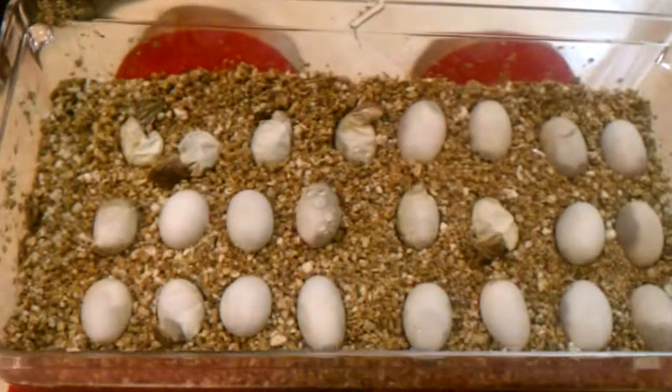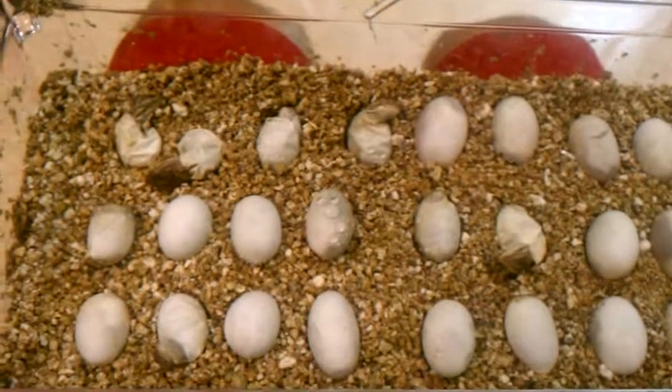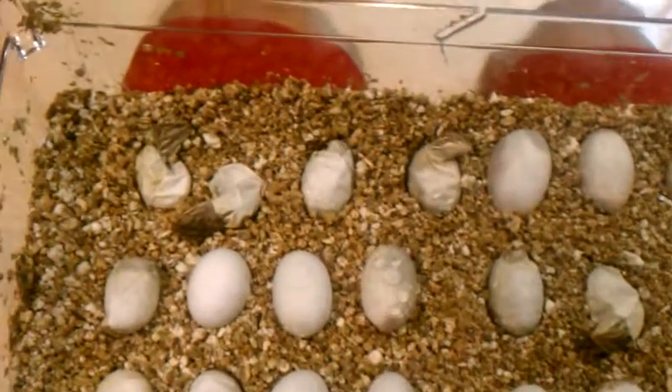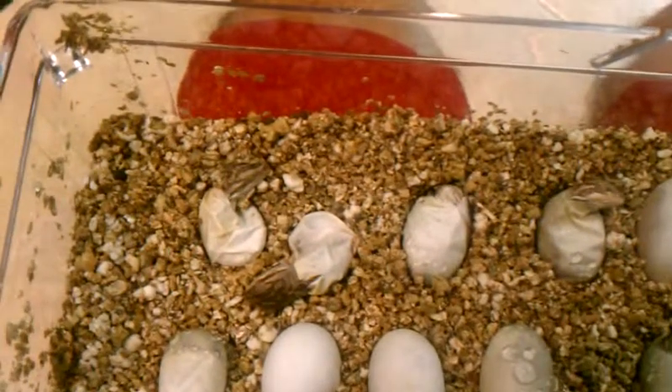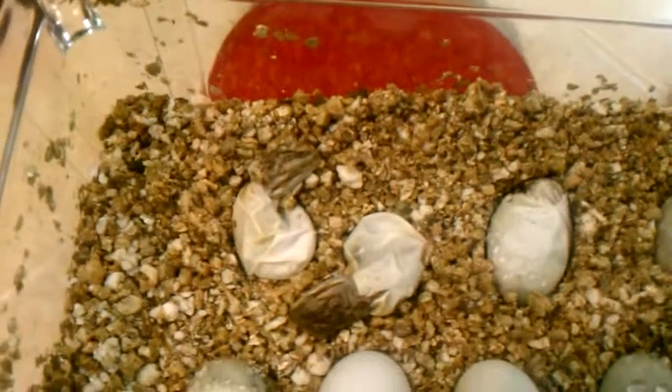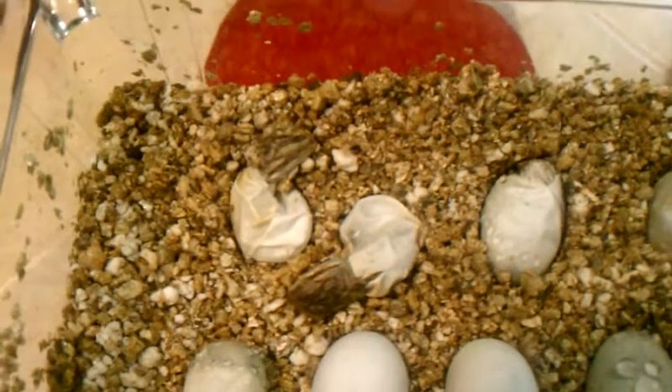I just want to show a quick video of some of my bearded dragons that are hatching. This is the first year I've ever attempted to hatch bearded dragons. These eggs actually came from a friend of mine, and I'm incubating them for him.